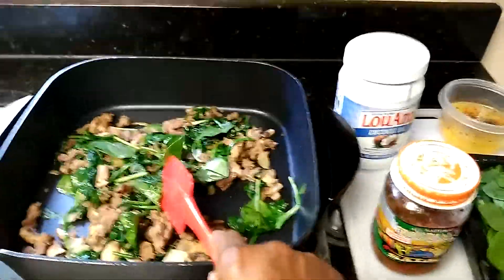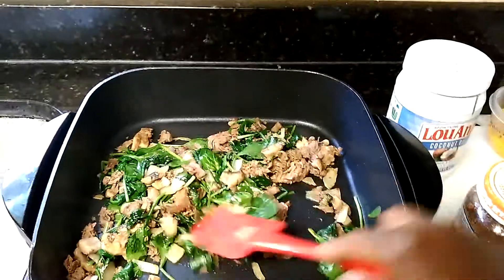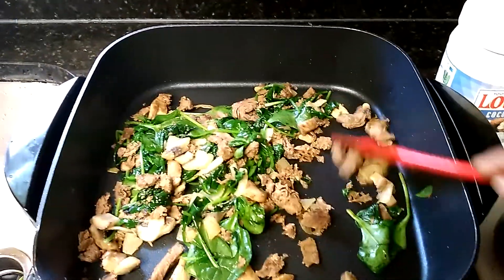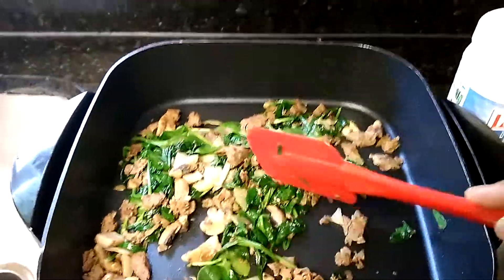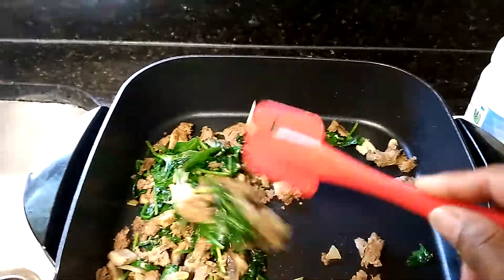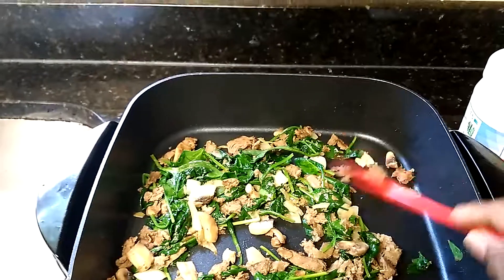Good morning, ladies and gentlemen, boys and girls! I decided to stay home today and make myself breakfast. Those green things are organic spinach, and that brown stuff is actually organic tofu — you could get that anywhere.